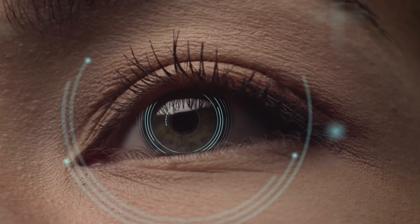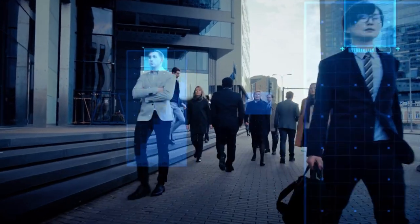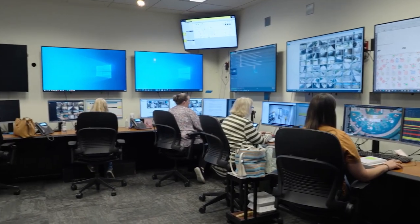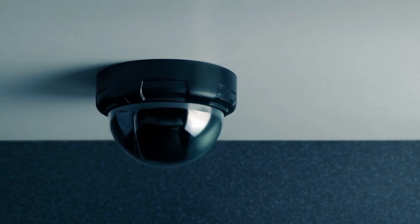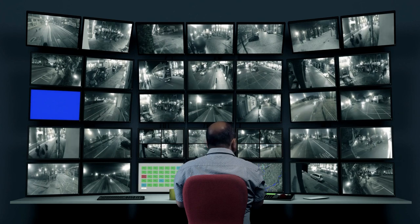But facial recognition is just the tip of the iceberg when it comes to casino security. Casinos use a combination of fixed and pan/tilt/zoom PTZ cameras to keep tabs on everything from the gaming floor to cashrooms, hotels, shops, and parking lots. Many casinos use 360-degree cameras that provide a complete view of the casino floor, allowing security personnel to monitor every angle and catch suspicious behavior.